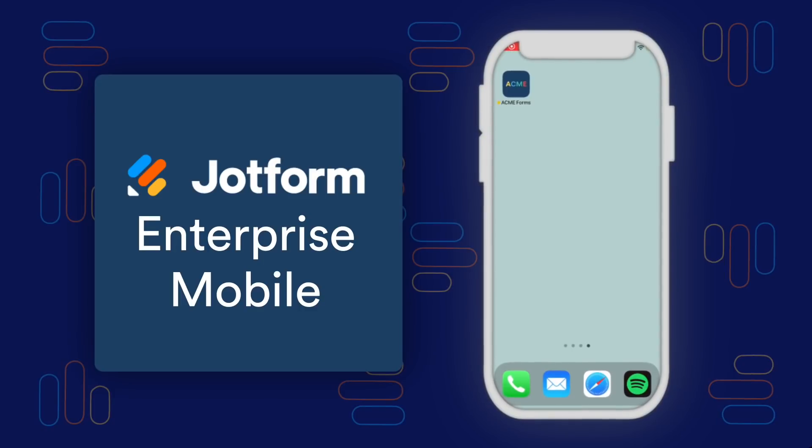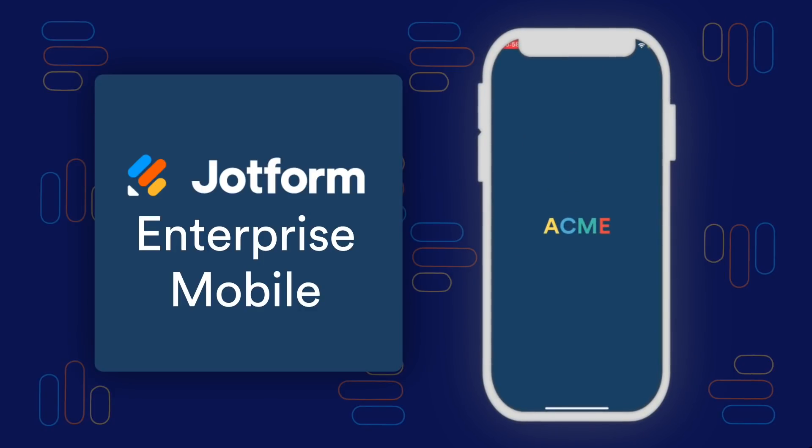We couldn't be more excited to introduce JotForm Enterprise Mobile. This has all the functionality of JotForm Mobile Forms, now with the added ability to fully white label your own native app as an enterprise user. This means you can customize your mobile app to look and feel exactly how you want it.